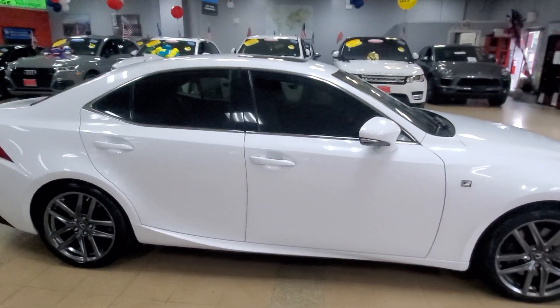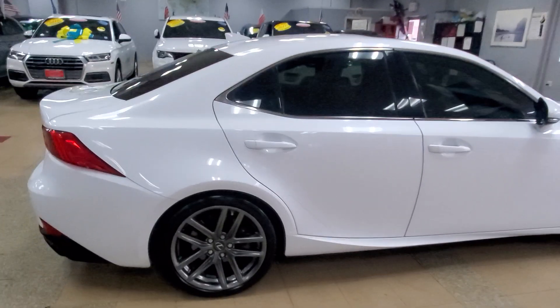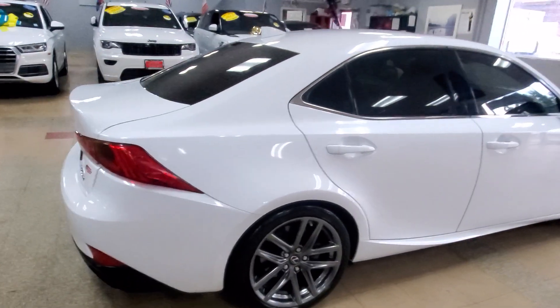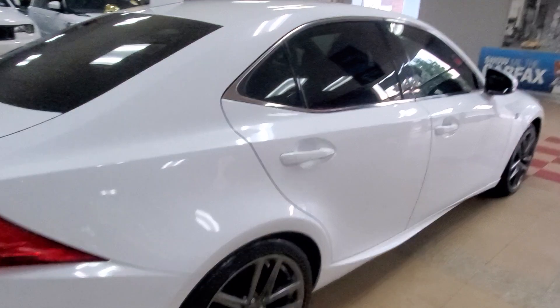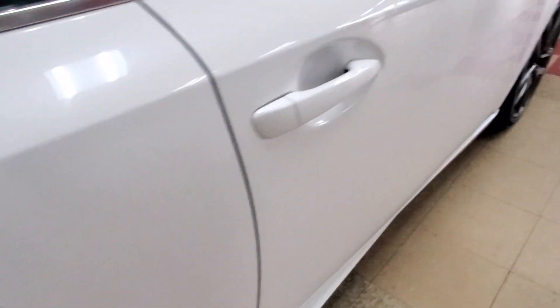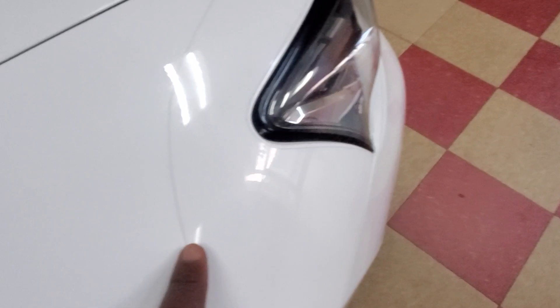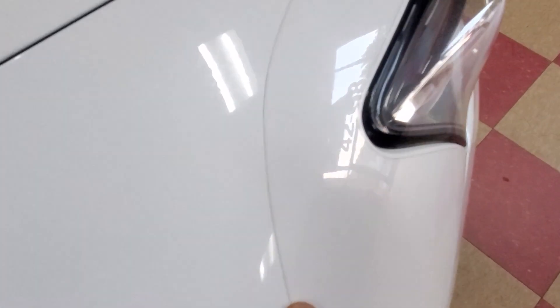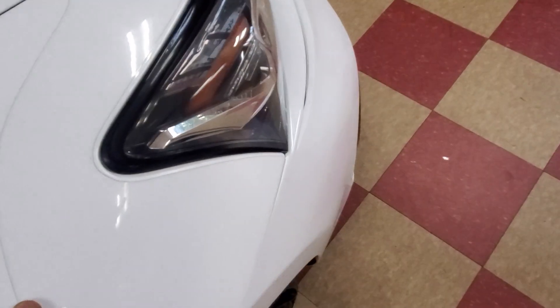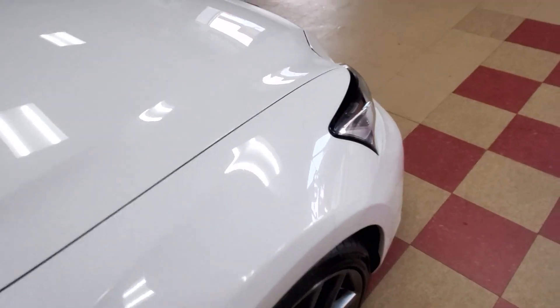2018 Lexus IS300. Beautiful in every way, shape, and form. Let's walk the body so you can see. As I always advertise: no dings, no dents, no scratches. This is how Showroom Auto sells cars, guys. This one even has the invisible bra — you see that line right there? That tape line? That's the invisible bra. That's to protect against rock chips and all that kind of stuff.